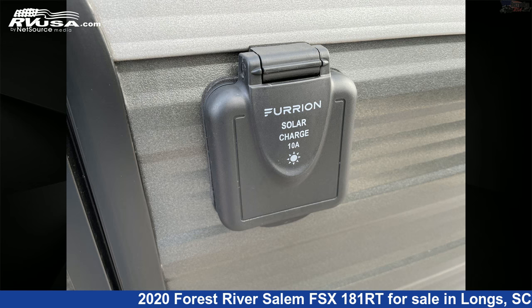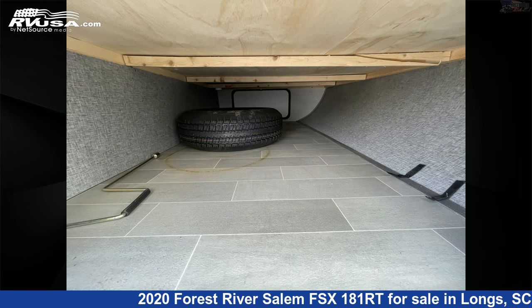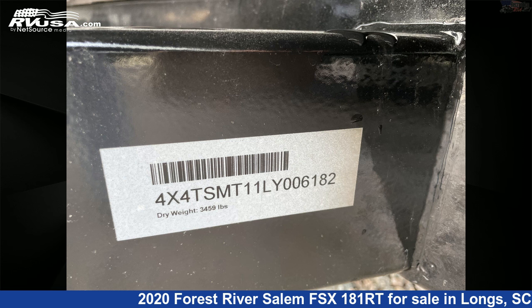The floor plan layout of this toy hauler features a front bedroom. The unloaded weight of this 2020 Forest River Salem FSX 181RT is 3,204 pounds.